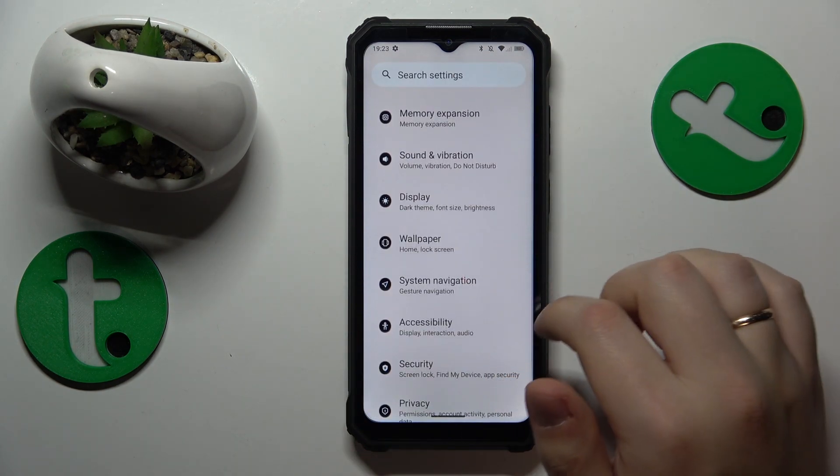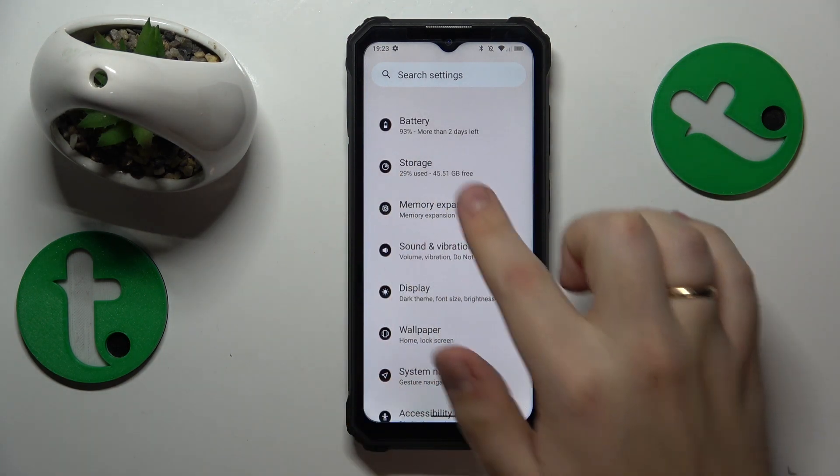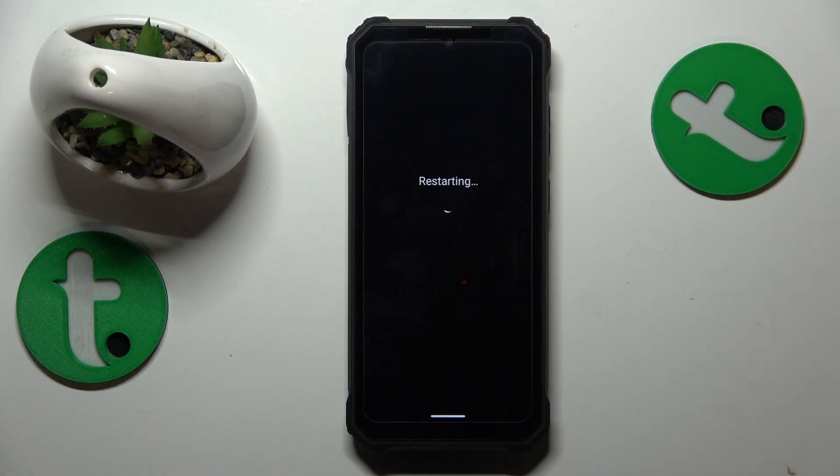The final tip for this video is to enable the memory expansion feature. Enter the namesake category in Settings, turn it on, and reboot your phone so those changes will be properly applied.